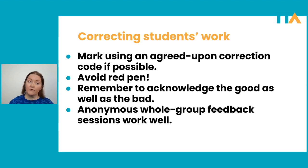Another way of doing corrections, if you're running short on time, is anonymous whole group feedback sessions. Look over all of the work, pick out errors that crop up time and time again, and in class write the incorrect sentences or words on the board. Obviously don't say who made the mistake. Tell the students: I'm going to give you 10 minutes to see if you can fix these errors. That can be a really time-efficient way of correcting lots of common mistakes.